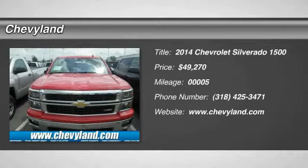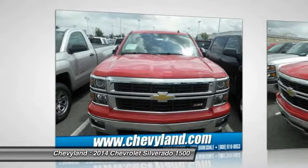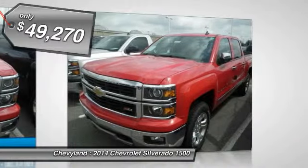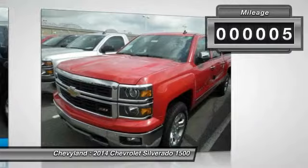The 2014 Chevy Silverado 1500. The Chevy Silverado 1500 has the lowest cost of ownership of any full-size pickup and is priced below $50,000. This vehicle has less than 100 miles.